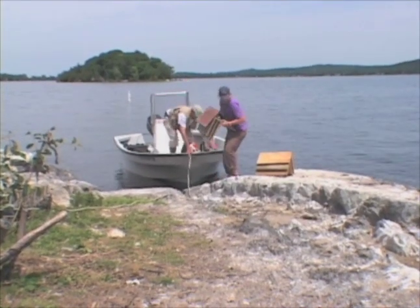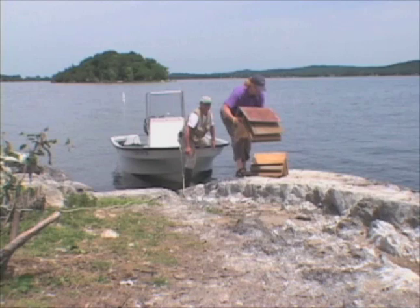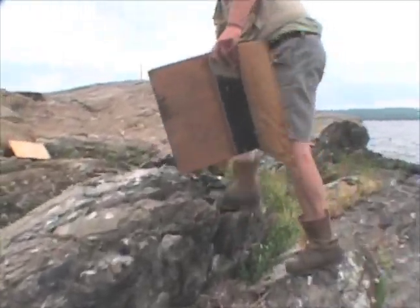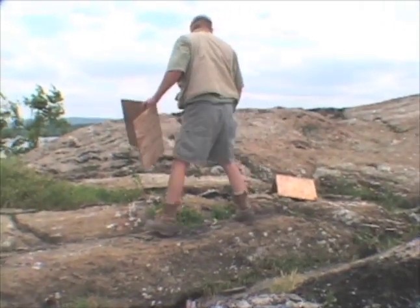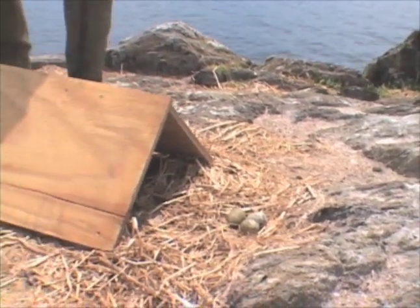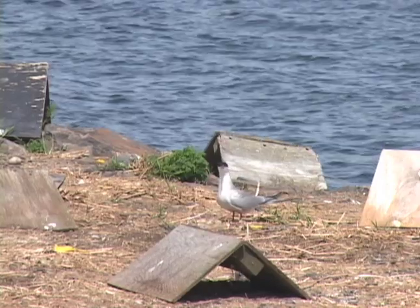Another part of the conservation plan is to make and deploy plywood chick shelters. The shelters are placed about six inches away from the nest just before the chicks hatch. They shade the eggs and new hatchlings, provide older chicks with a place to escape the weather in this otherwise exposed environment, and may also be used as a place to hide from predators.